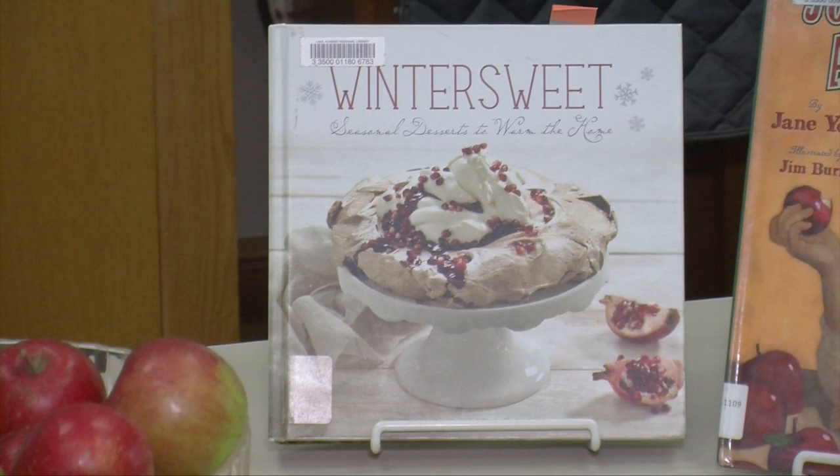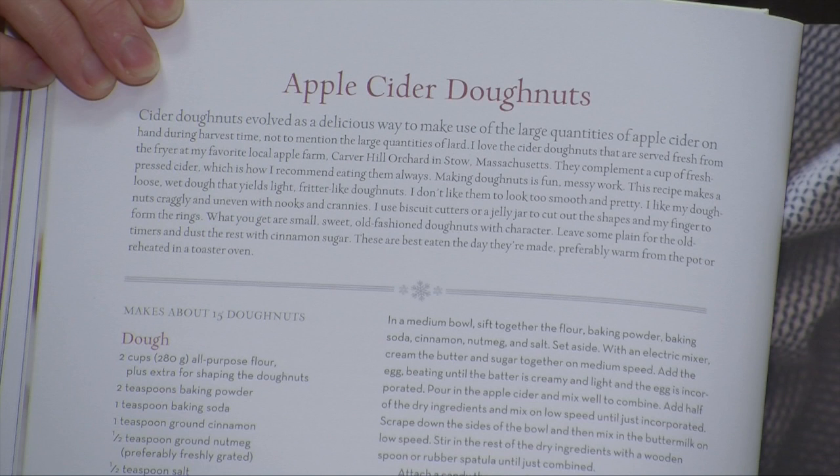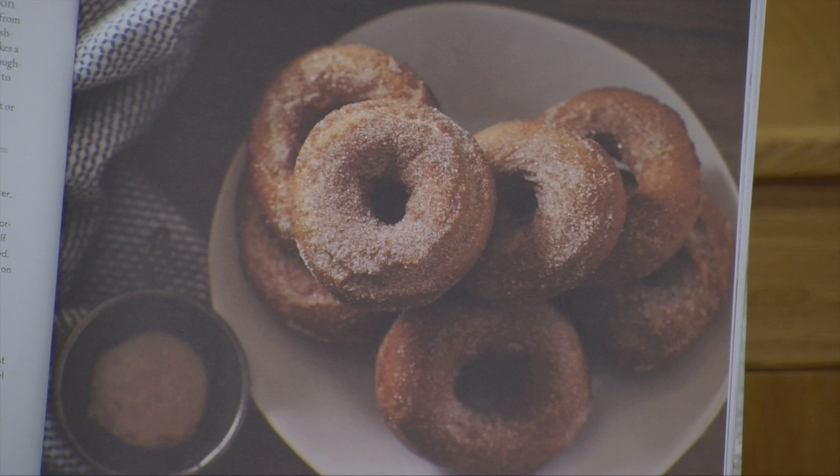The next one that I have of course is a recipe book, because you definitely need that. This is Winter Sweet: Seasonal Desserts to Warm the Home by Tammy Dunro Inman, and this one has a whole section on apple desserts. This one caught my eye — apple cider donuts. But as I was going through this book and looking at the recipes, there wasn't one that I didn't like. So I think I'm in business.